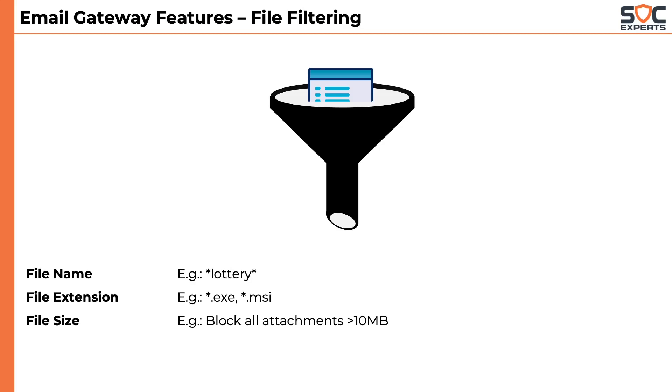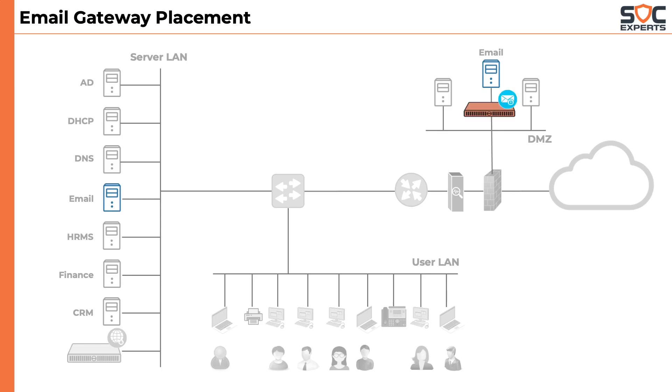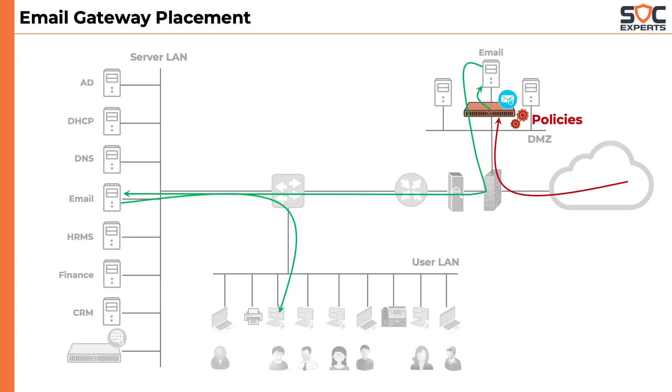Let's look at the placement of the email gateway. The email gateway is kept right before the email server. There are two email servers in the network: one is the edge server, responsible for sending and receiving emails, kept in the DMZ; the other is the mailbox server, kept in the server LAN. When an email is sent to a user in the company, it first hits the email gateway, where it is checked against administrator-configured policies — anti-spam, anti-spoof, anti-phishing, and file filtering. If the email appears to be good, it is forwarded to the edge server, which then sends the mail to the appropriate user's mailbox. When the user connects to the mail server, the email is downloaded on their machine.